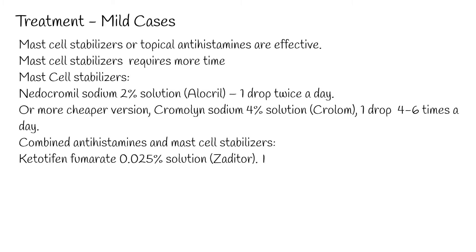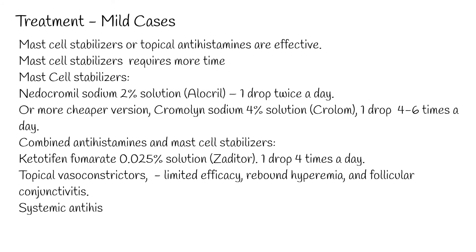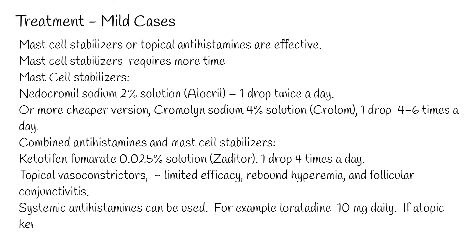Ketotifen fumarate 0.025% solution (Zaditor), one drop 4 times a day. Topical vasoconstrictors such as ephedrine, naphazoline, tetrahydrozoline, and phenylephrine are available as over-the-counter medications, but are not typically used because of limited efficacy, rebound hyperemia, and follicular conjunctivitis.